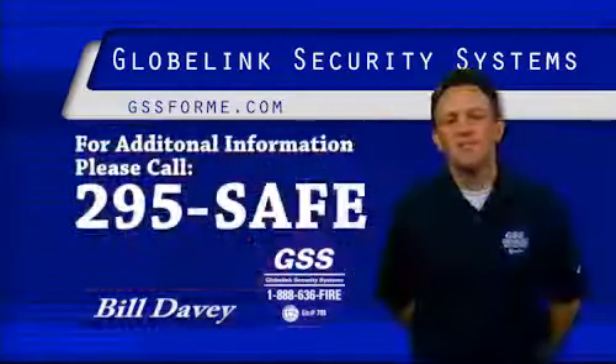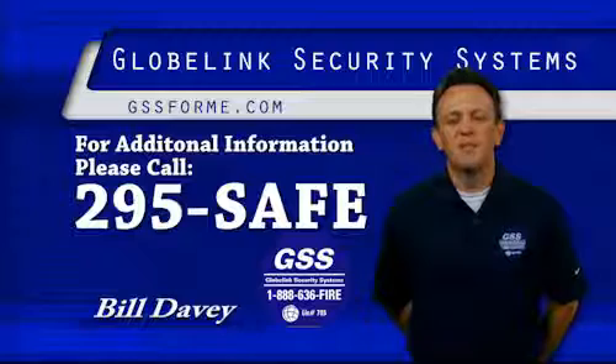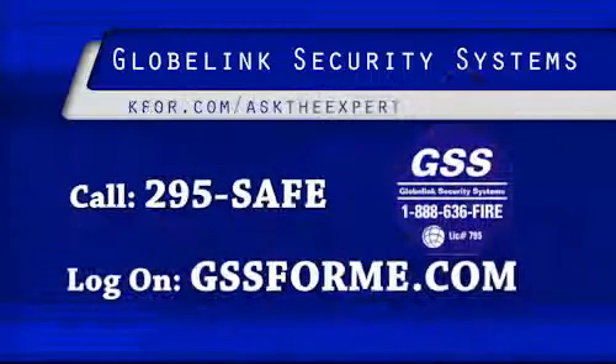For more information, please call 295-SAFE or visit us on the web at gss4me.com. Maximum security at minimum prices! GSS — your home security!